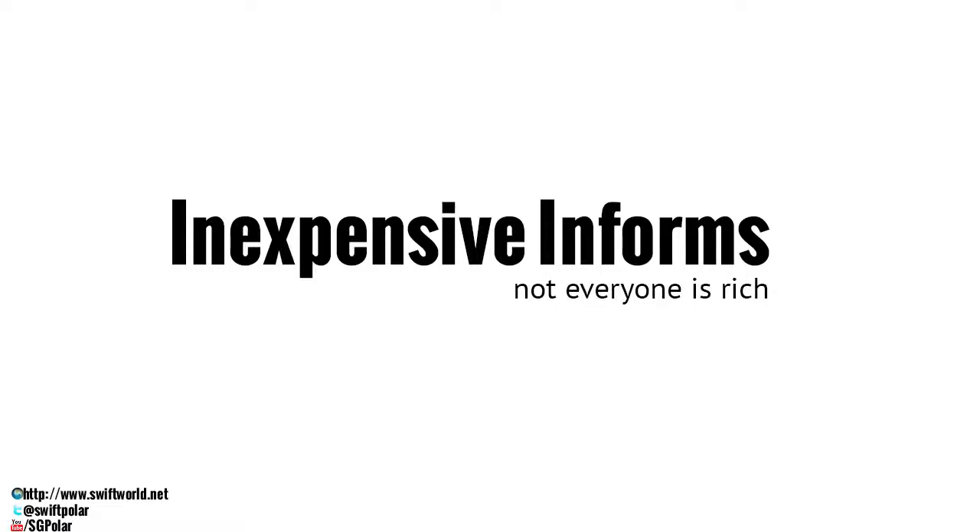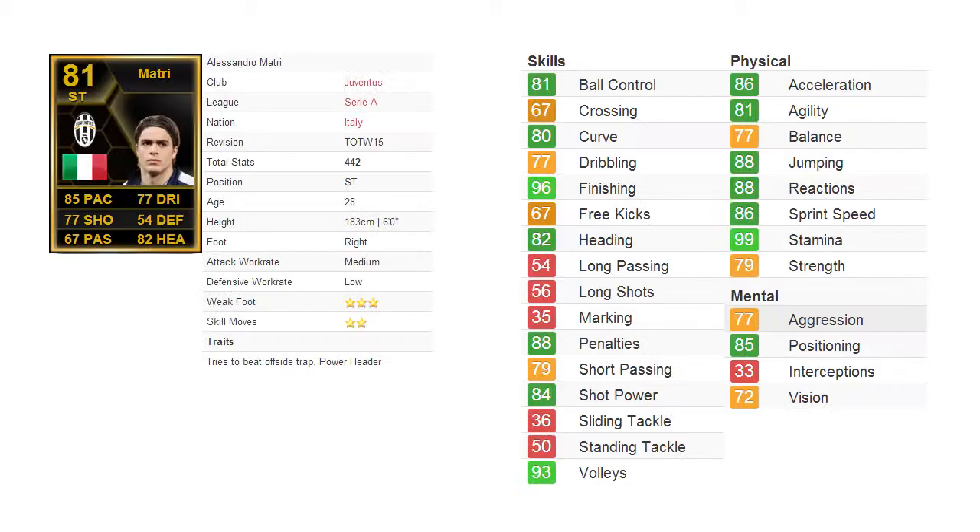Welcome to InexpensiveInforms, a series where I reveal Team of the Week players that aren't expensive, because not everyone is rich. Today I'll be reviewing the player called Alessandro Mattri, the Italian striker playing for Juventus. Juventus is currently the 2012-2013 Serie A champions, so he is one of the players that played a role in their championship bid.